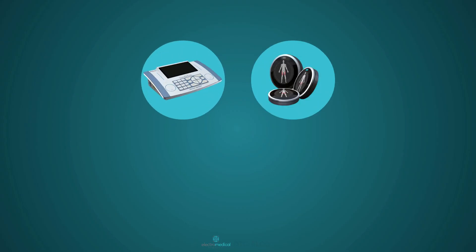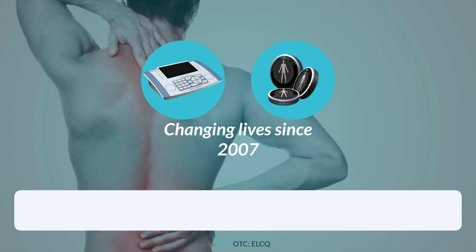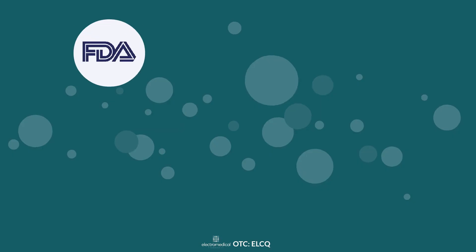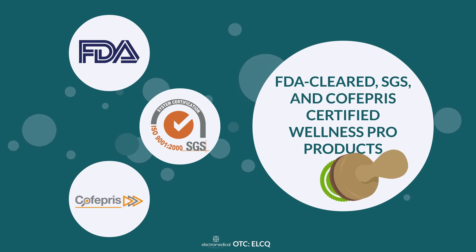Moreover, the Wellness Pro Bio-Electronic products have been changing lives since 2007, bringing portable, effective, and lasting relief from chronic pain to patients with its FDA-cleared, SGS, and Kofa Pre-certified Wellness Pro products.